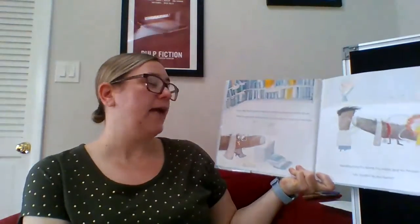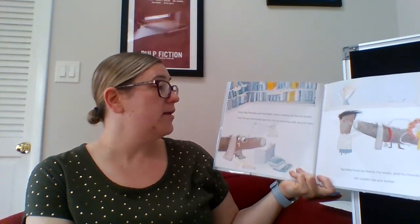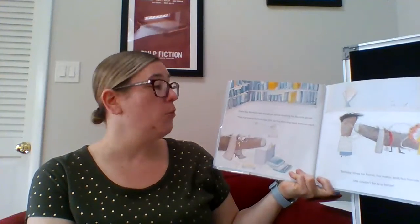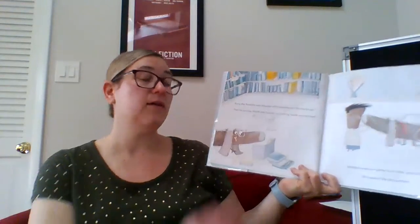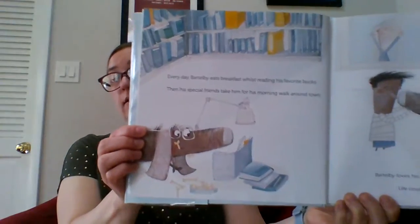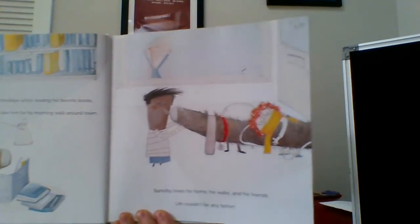Every day, Bertleby eats breakfast whilst reading his favorite books. Then his special friends take him for a morning walk around town. Bertleby loves his home, his walks, and his friends. Life couldn't be any better. Look how happy he is.